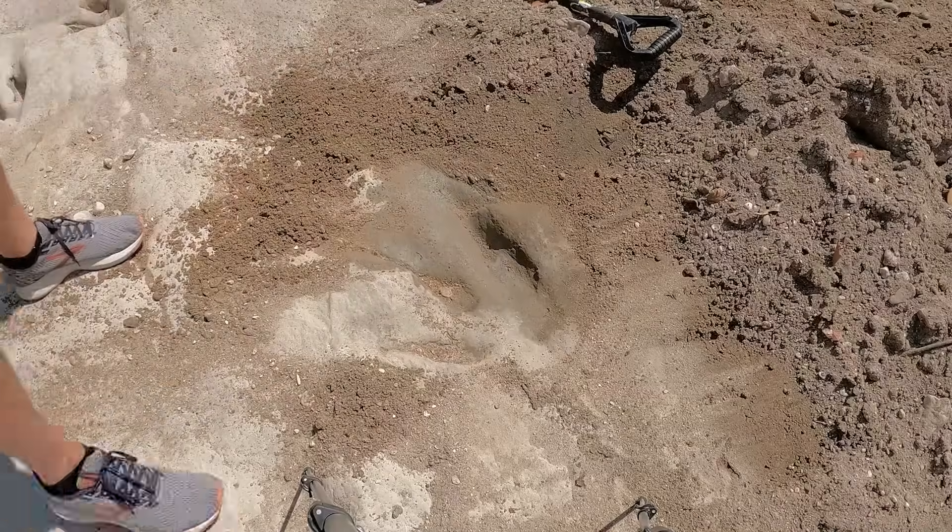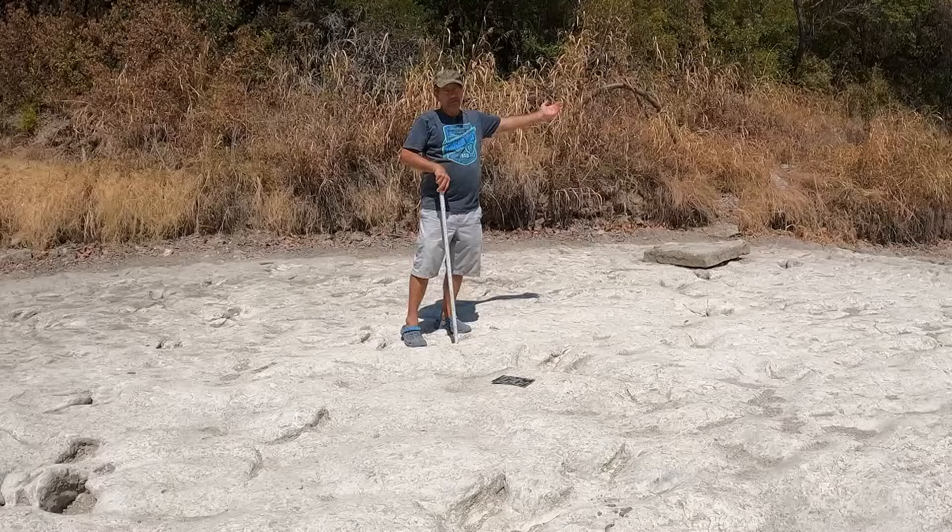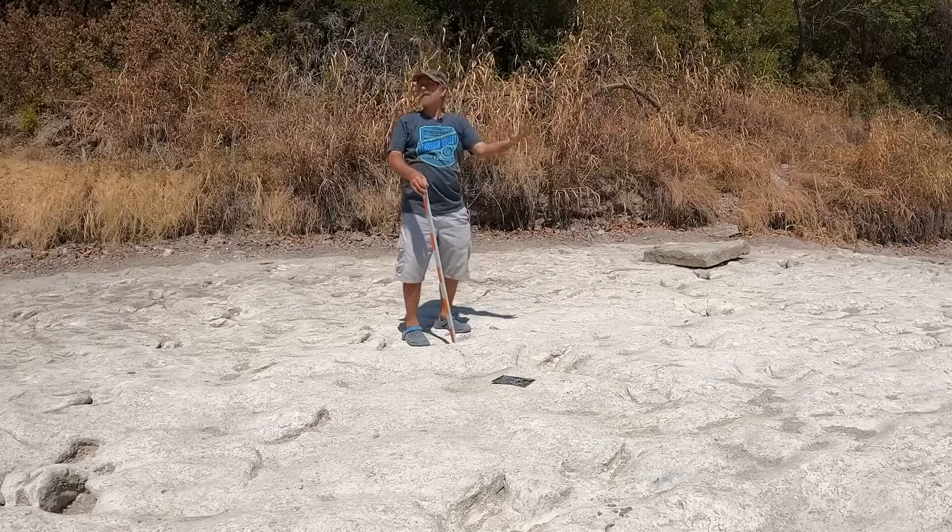Preserved an eternity ago when dirt and rocks gently filled in the mud hole, and then more and more layers built up. It was buried for most of geologic time, over 100 million years, until in 1908 a big flood came through and lifted off the overlying layers.